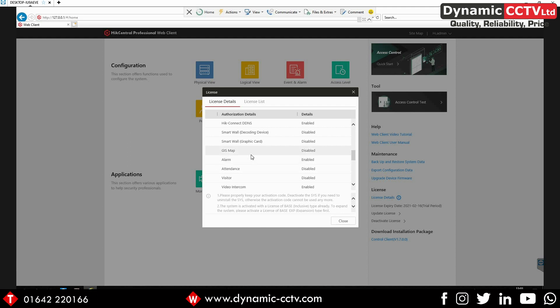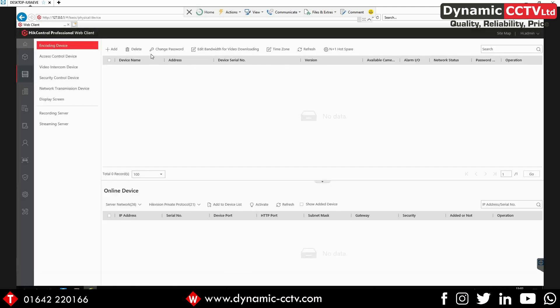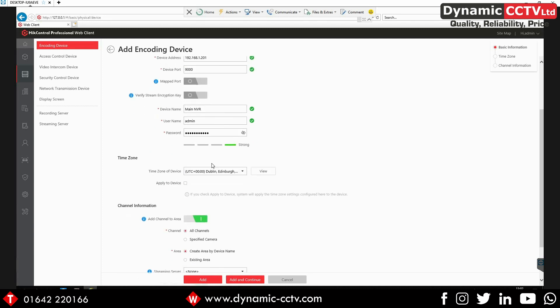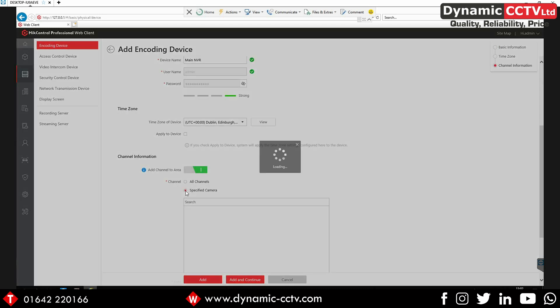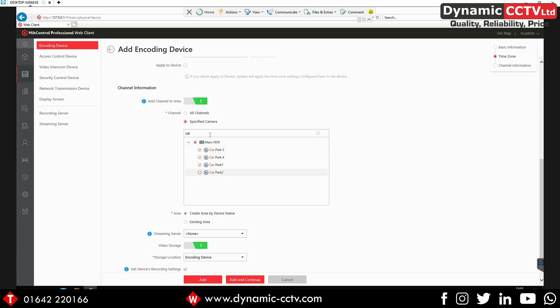You can see we've got the alarm enabled on this unit as well as the video intercom module, the entrance and exit module which is the parking management system from HikCentral, and we've also got the temperature analysis for that. The same as we normally would with a normal HikCentral installation, we can go into our physical view and add a device. I'm going to add in our main NVR, and I'm going to add in specified cameras because we can't add all the channels — it is limited to 32 channels on this system.